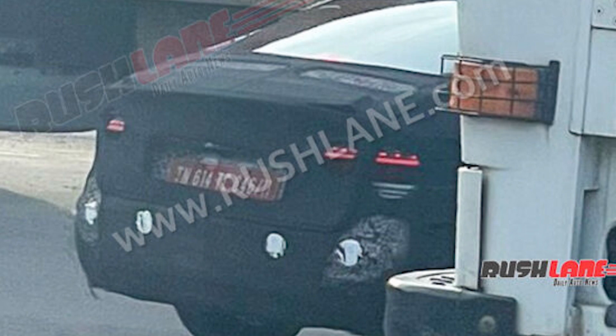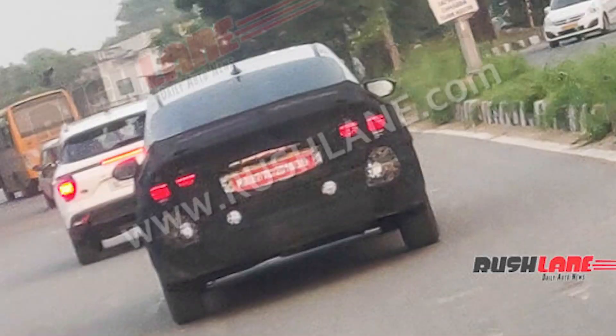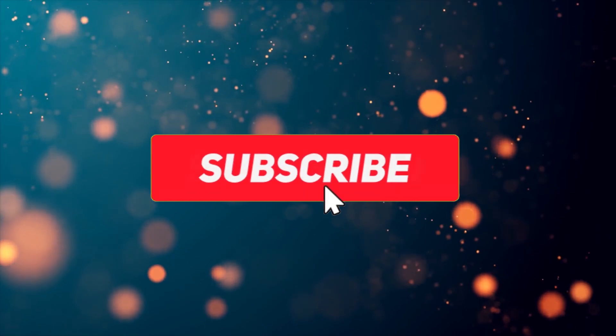The top spec fully loaded trim will be around 19-20 lakhs. There will be more updates to share in the future. If you guys like this video, please like and subscribe. Thanks for watching — goodbye and have a great day!